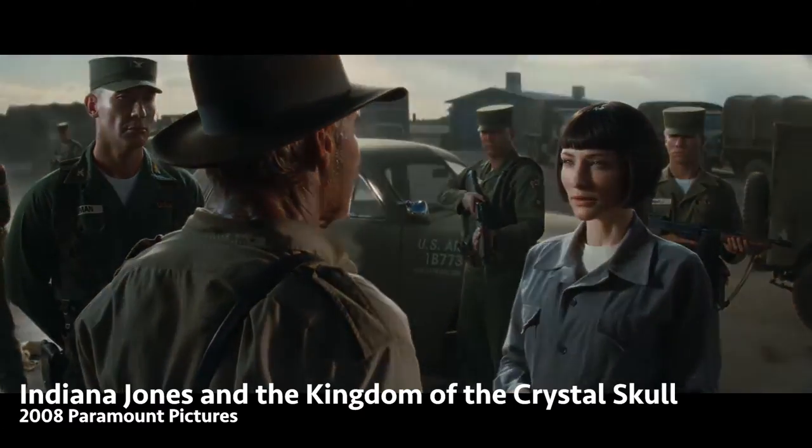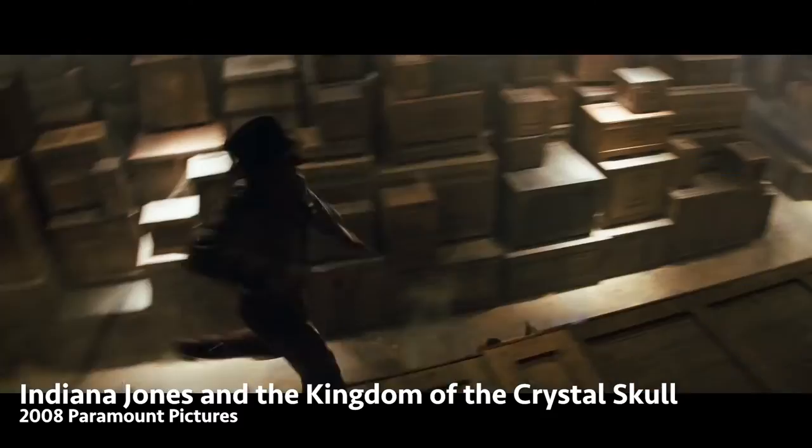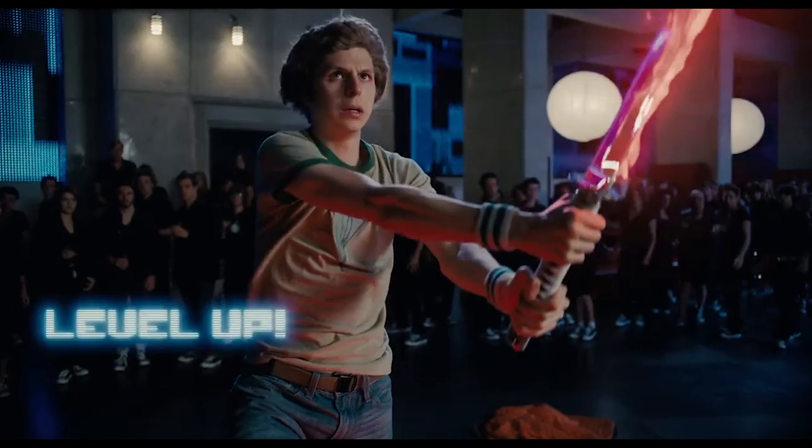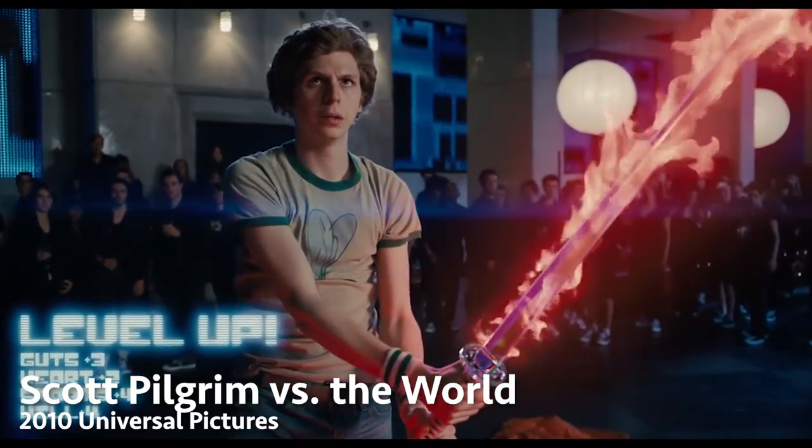Eventually digital comes around and everything changes, and film slowly goes away — even though people are still shooting film today, which is crazy. In 2008, when they shot the fourth Indiana Jones movie, they used some of the VistaVision cameras for certain special effects shots where they needed that big image.